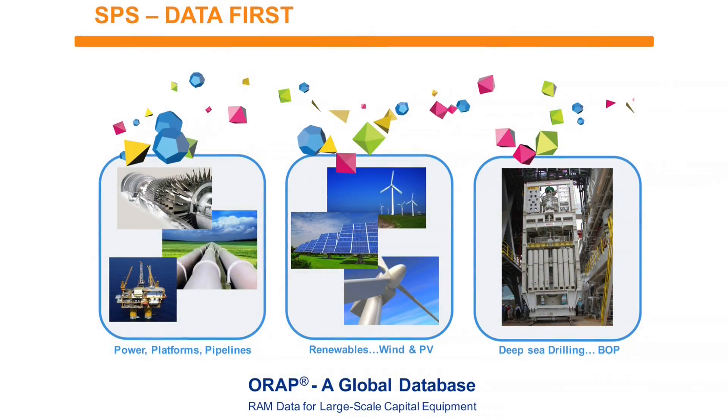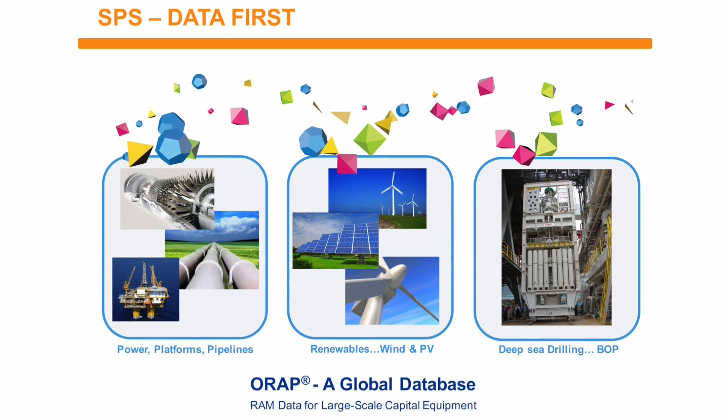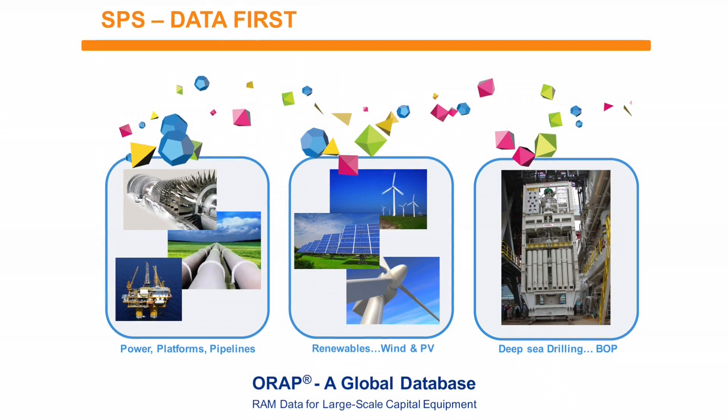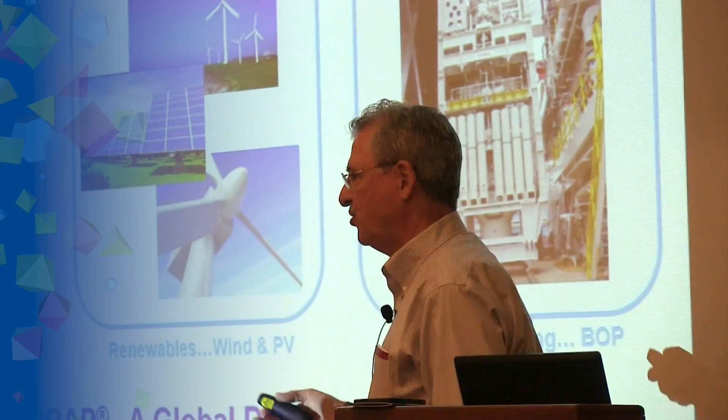Today we just call it ORAP. It's focused on operating power plants and utility production, merchant power plants, co-generation, platforms, and pipelines. That's the foundational aspect of ORAP — that's where ORAP got its foundation.